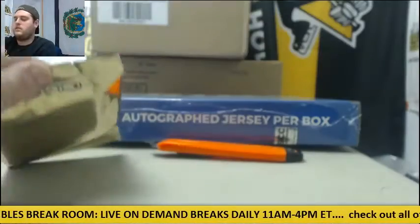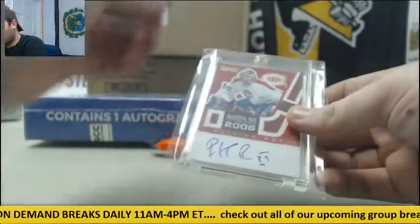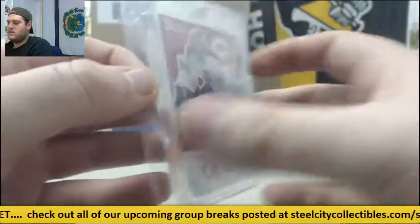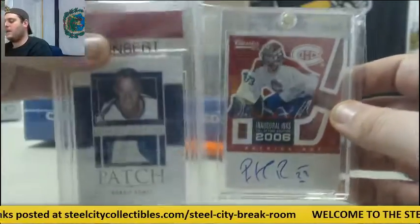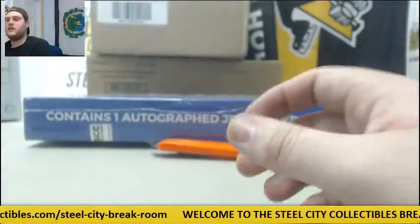101 Gordie Howe. Let's see what else we got in here — Inaugural Inks, 97 out of 100, Patrick Waugh auto. So 97 out of 100 to go with our 101 patch Gordie Howe, and Patrick Waugh out of 100. Nice right there.